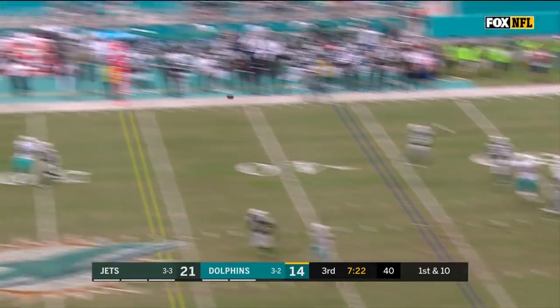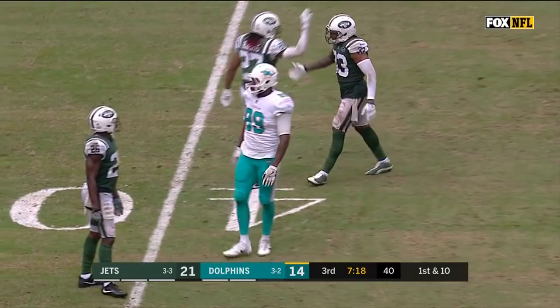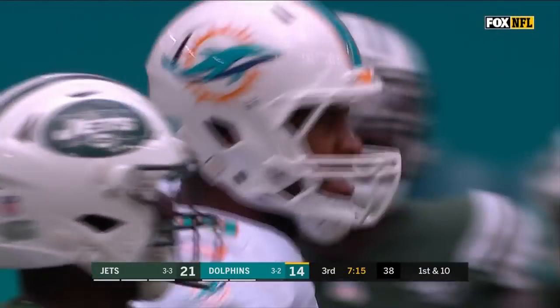Moore bobbles the snap for just a moment. He's thrown downfield again. What a grab right there by Julius Thomas — drops one earlier, makes up for it there.